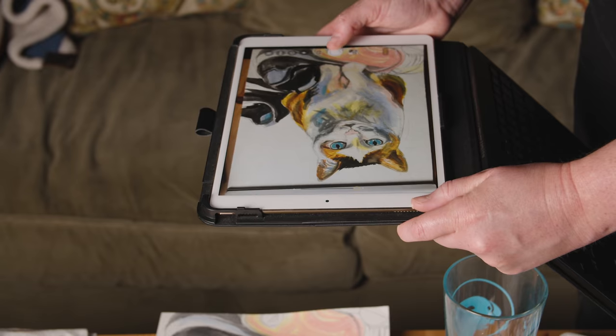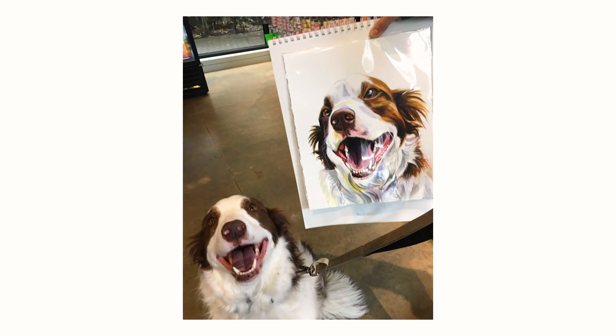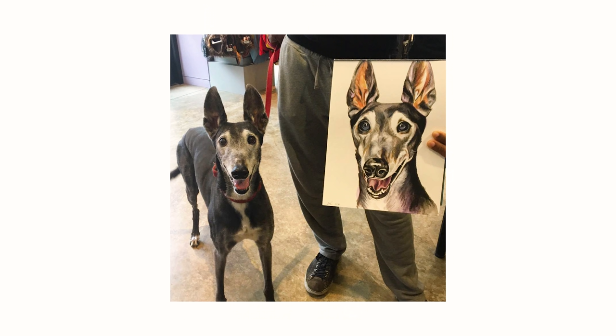I send them "pup dates" or progress reports so they can see the process as I'm going — like, hey, this is how it's going, do you have any questions, do you want to change anything? And then I give it to them, and if possible, if I know the pet, I'll have the pet pose with the portrait, because it's so cute. Some of the animals somehow pull the same expression in the photo — it's really exciting.